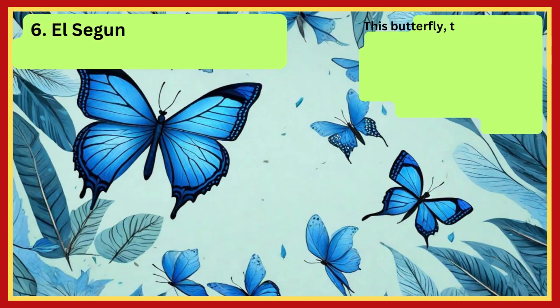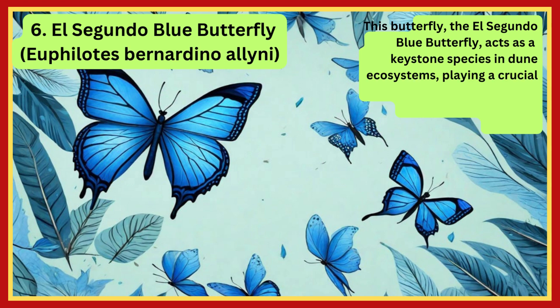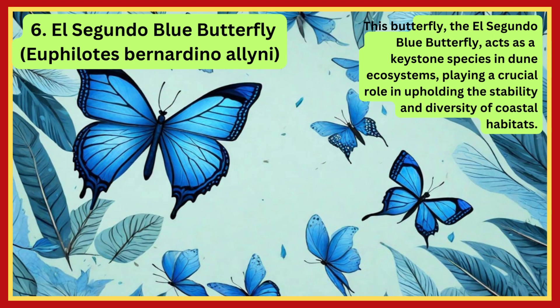El Segundo Blue Butterfly. The El Segundo Blue Butterfly acts as a keystone species in dune ecosystems, playing a crucial role in upholding the stability and diversity of coastal habitats.